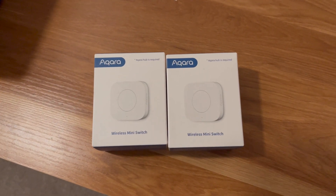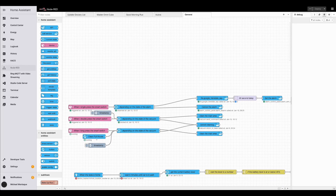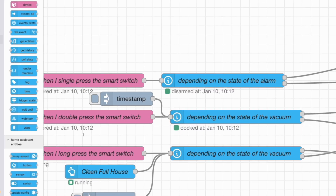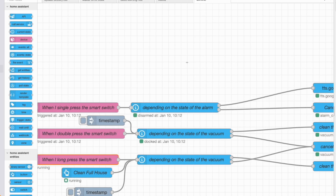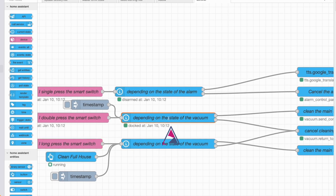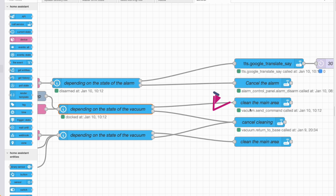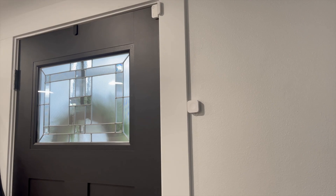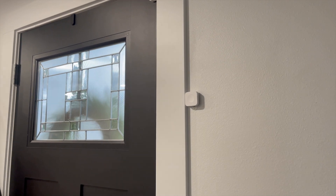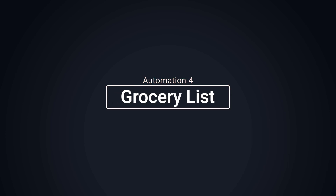Since I couldn't get it working using presence detection, I decided to use smart switches. We're using a car smart button set so that when you double press it, it checks the state of the vacuum — if it's docked and not doing anything, it tells it to start cleaning the main area. The switch is right by the door, so we can double press it on our way out and it just starts cleaning.